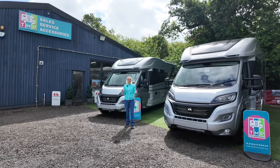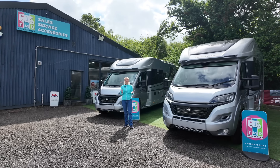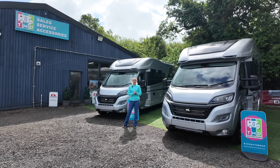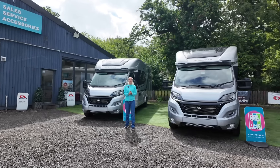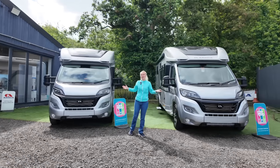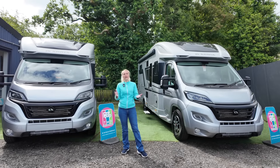Hello and welcome back to Here We Tow. Today I'm at TMD Motorhomes at Withall, just south of Birmingham, and I'm going to be reviewing the Adria Coral DL and the Adria Coral DC. I'm very excited because I love the Adria motorhomes. These are both 2024 models. I'm going to show you internally, externally, and the facts and figures.